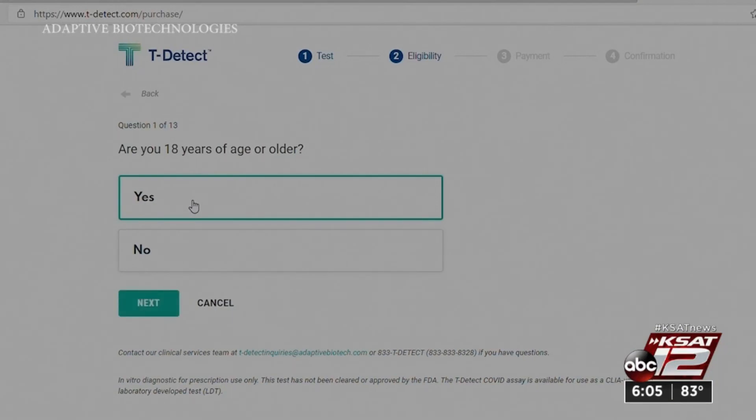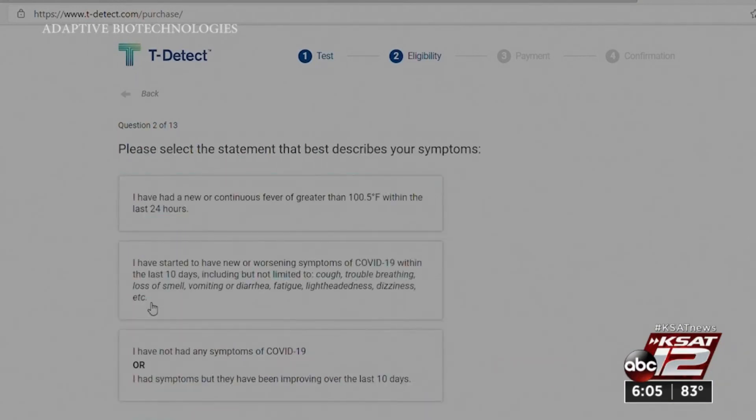The only concern right now is accessibility. You can only get the test directly through the company, and it costs $150.